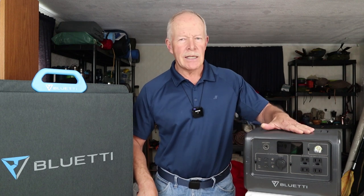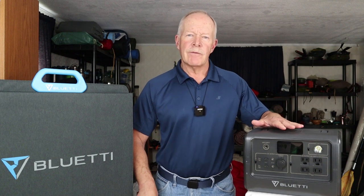Some time ago Bluetti reached out to me and offered to send me one of their power stations to test and review. The unit they sent me was the EB70S, and I have a full review on this power station that I will link in the end of this video and in the video description below.